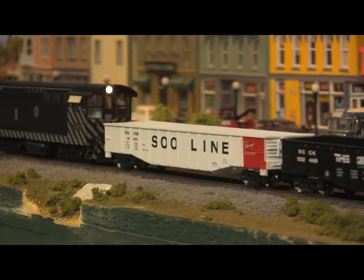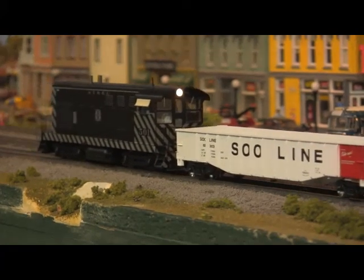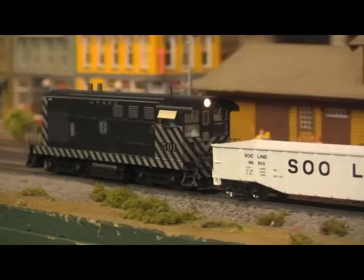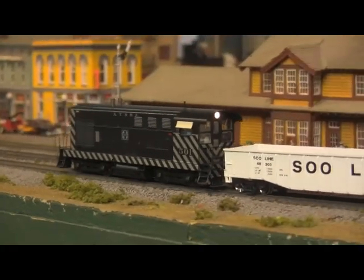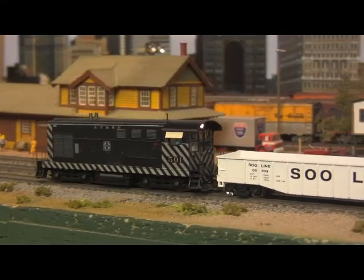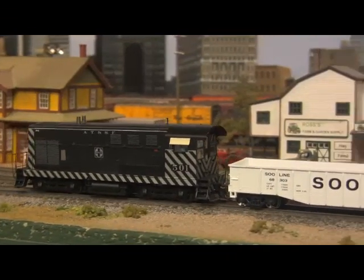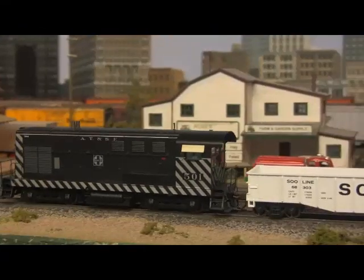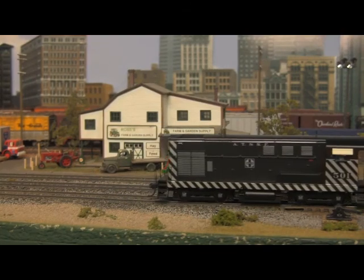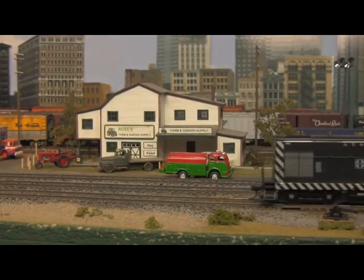In this case, however, Walthers has equipped these machines with a far more reliable five-pole can motor and all-wheel electrical pickup. Also included are constant voltage directional lighting, die-cast Protomax couplers, separate fan assemblies, and various prototype-specific details. Available with or without sound and digital control for whatever your layout requirements may be.